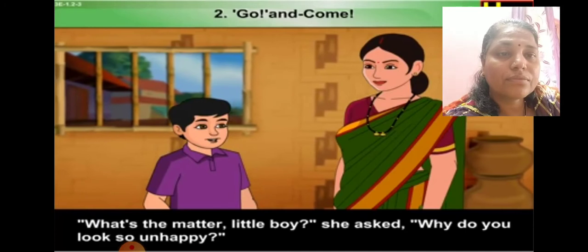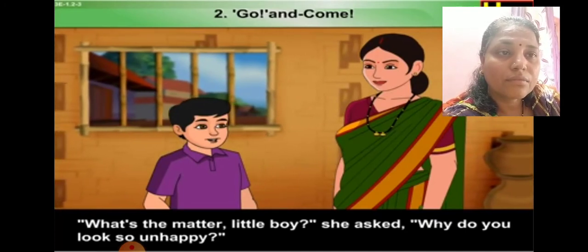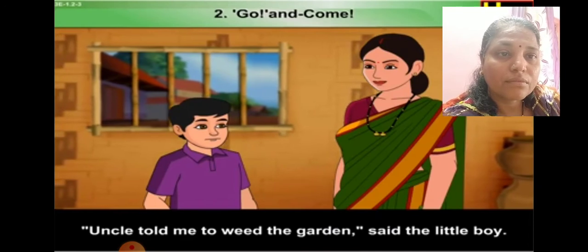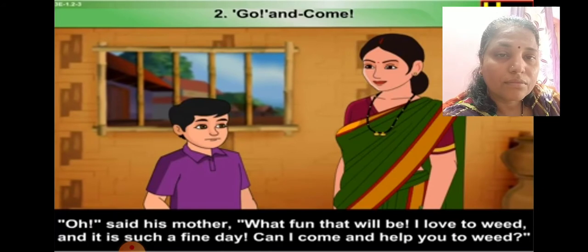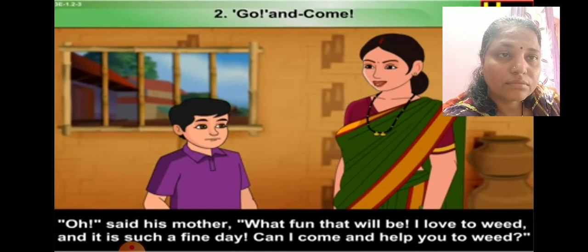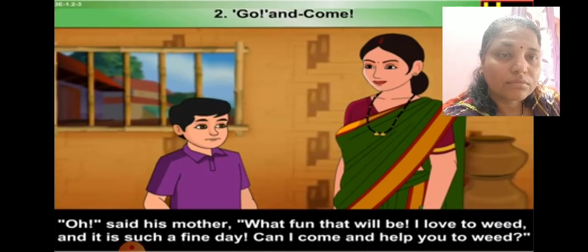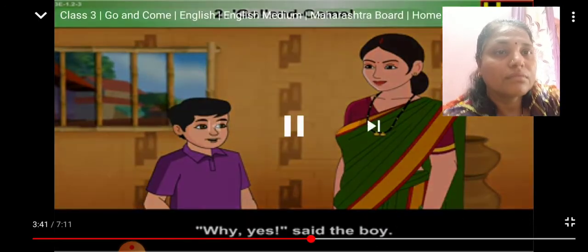Just then his mother walked in. 'What's the matter, little boy?' she asked. 'Why do you look so unhappy?' 'Uncle told me to weed the garden,' said the little boy. 'Oh,' said his mother, 'what fun that will be! I love to weed and it is such a fine day. Can I come and help you to weed?' 'Why, yes!'